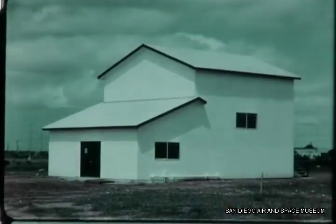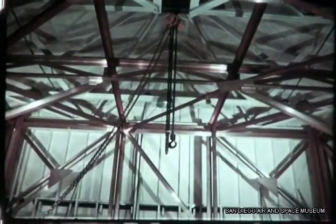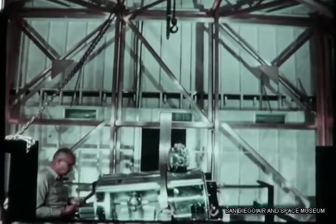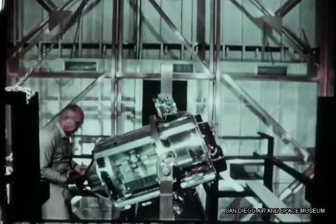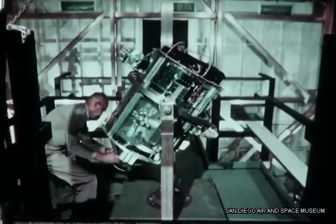A major component of Convair's broad capability is the Geomagnetic Test Facility, constructed from completely non-magnetic materials. The facility's volume capacity of nearly 125 cubic feet provides a unique laboratory where a magnetic field can be reduced to zero or to any specified value up to one gauss.